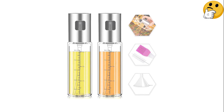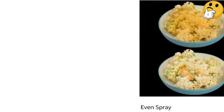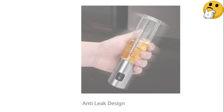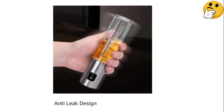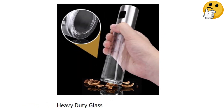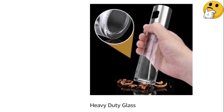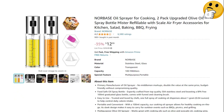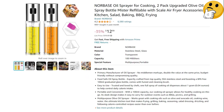We love that the side of the glass bottle has measurements on it too — this makes it extremely easy to whip up your favorite dressing directly in the bottle. The set also comes with a basting brush, a cleaning brush, and a funnel for easy filling. What we like: great value, comes with helpful accessories, bottle has measurements. What we don't like: a bit top heavy.